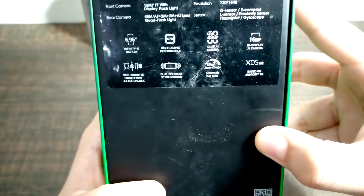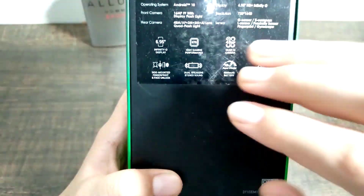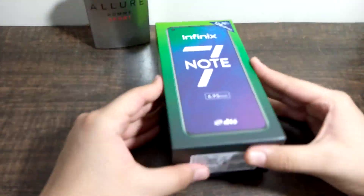I have a little bit of light reflection here, but you can see it says 18 watts Super Charge, a large battery, dual speakers — up and down — and a side-mounted fingerprint sensor. So now, without wasting any more time, I am going to unbox it.